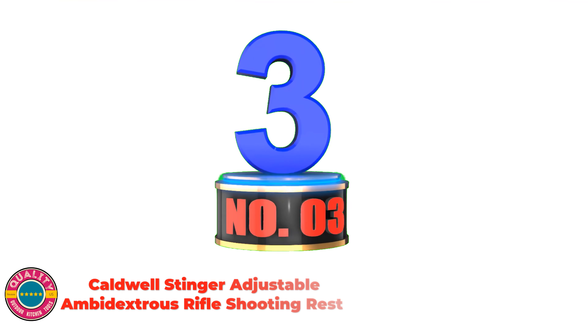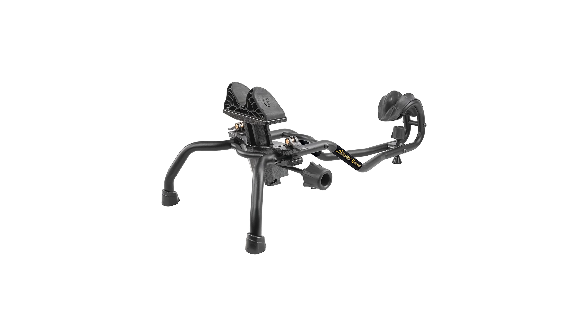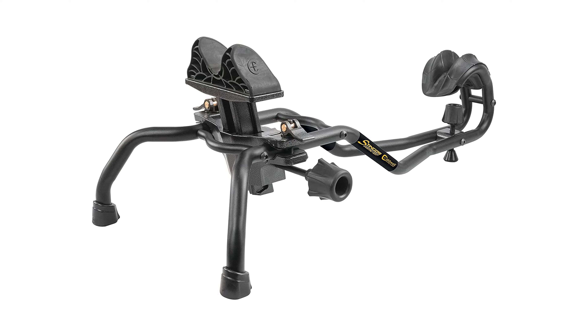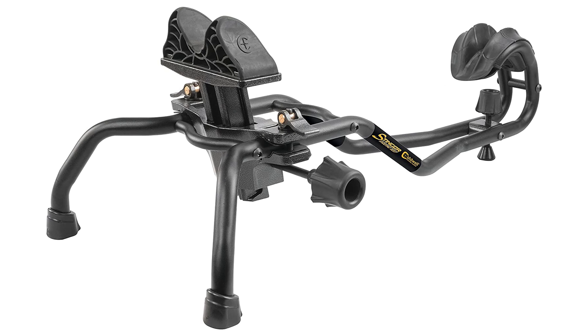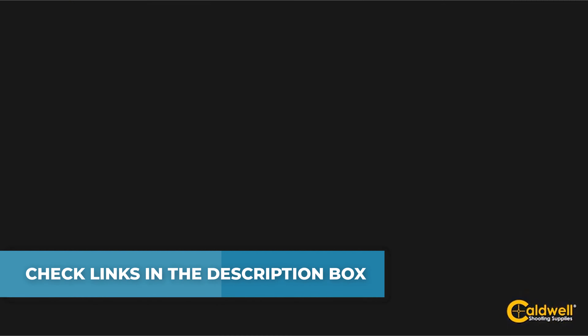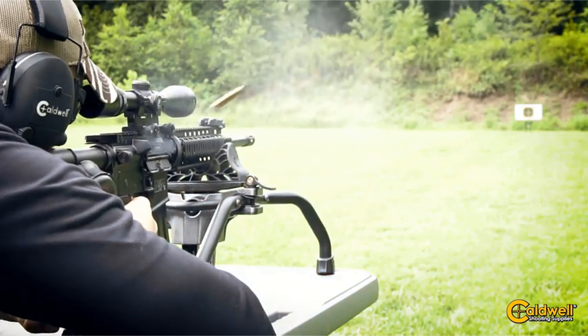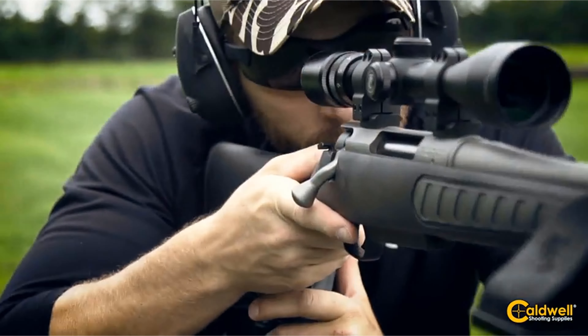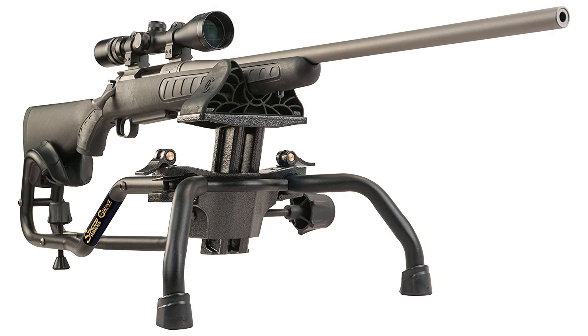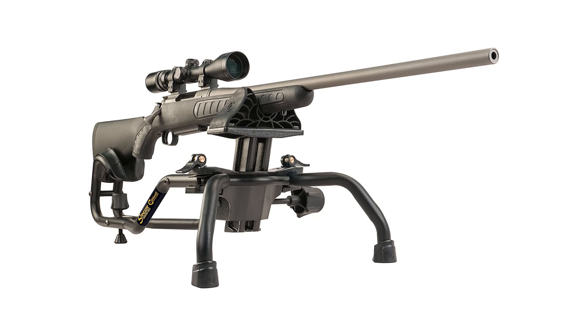Number 3: Caldwell Stinger Adjustable Ambidextrous Rifle Shooting Rest. The Caldwell Stinger combines a great-looking design, ultimate user functionality, and rock-solid stability in an affordable rest. Central to the design is the innovative front elevation system — a spring-loaded height-adjustment knob allows for fast one-handed coarse elevation adjustment. The heavy-duty dual-media frame and quick cam locks allow the front rest to easily slide forward or backward, then lock in place when the desired length is achieved. Its lightweight design makes it ideal for transport, and the skeletonized front rest and rear cradle are made with non-marring material that will securely hold your gun without damaging any point of contact. Covered by a limited lifetime warranty provided by Caldwell.